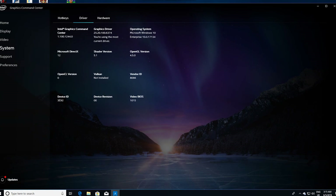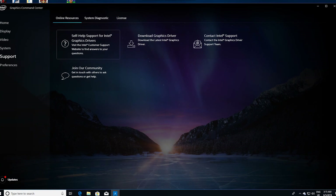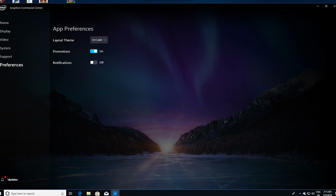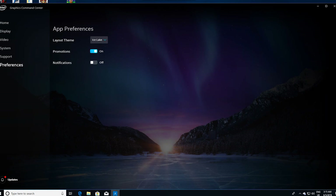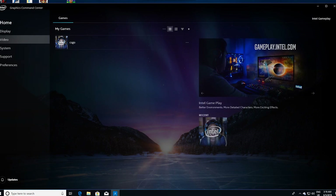The system tab contains an overview for the specs of your system, driver information, and so on, and you can also adjust keyboard shortcuts for specific commands if you so desire. The support option just speaks for itself, and preferences allow you to change themes — there's even one called Ice Link. There's definitely functionality that isn't yet present, and the absence of a Relive/ShadowPlay alternative is definitely felt, but realistically this is a feature that will surely debut with the XE series of cards and doesn't really suit an iGPU just yet.